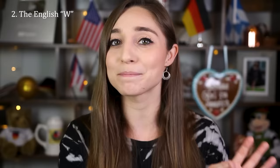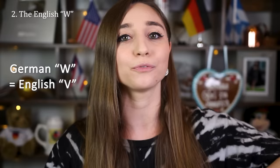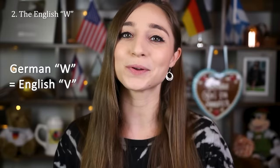Another sound that doesn't exist in German is the English W sound, where you don't even touch anything with your lips or teeth. This one is easier to learn than the TH, but many Germans still struggle with it and therefore just use the German W sound, which is the same as the English V sound. So if you want to do a strong German accent you can say things like 'Vat a vonderful day vith amazing veather' instead of 'What a wonderful day with amazing weather.'